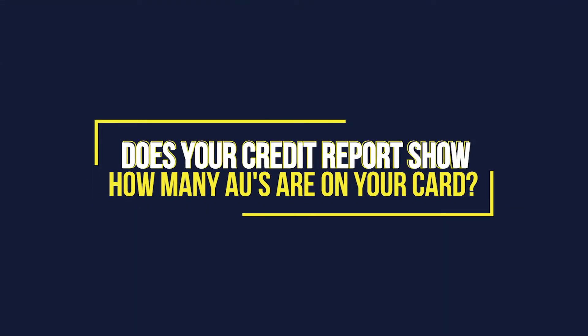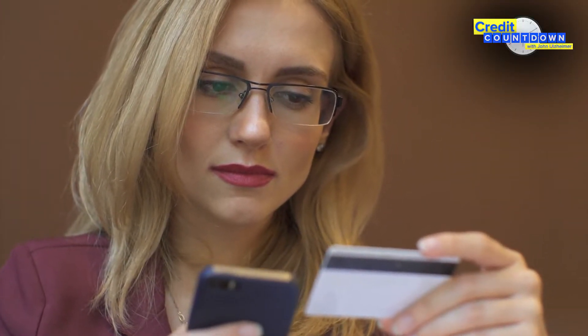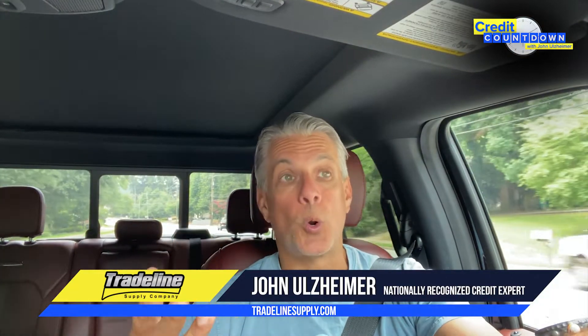Today I'm going to discuss how your credit report reflects authorized users that you have added to your credit card. This video is primarily for primary credit card holders — those of you who have gone out and applied for credit and have gotten a credit card, making you what's referred to as the primary cardholder.